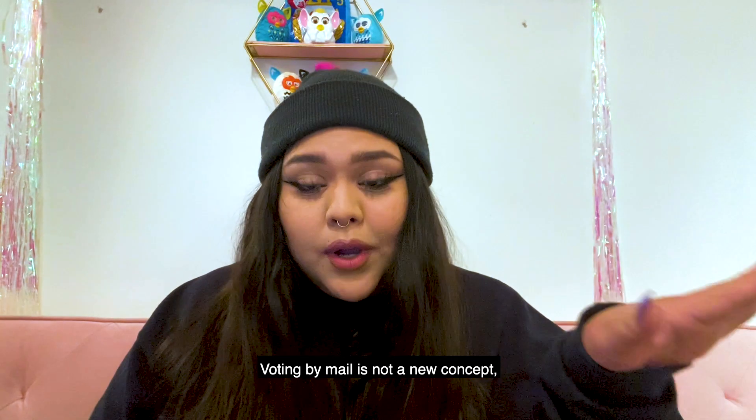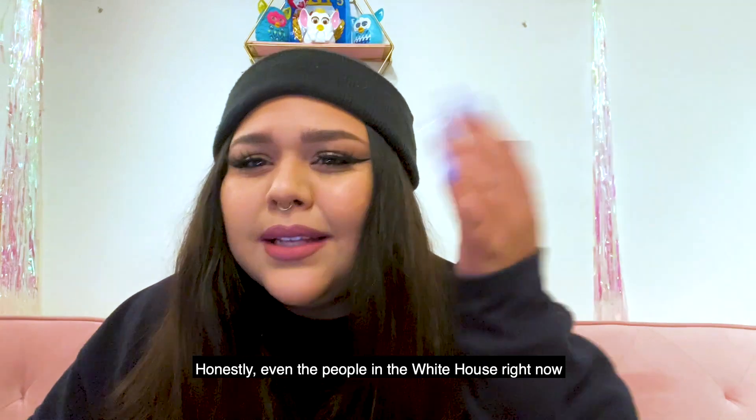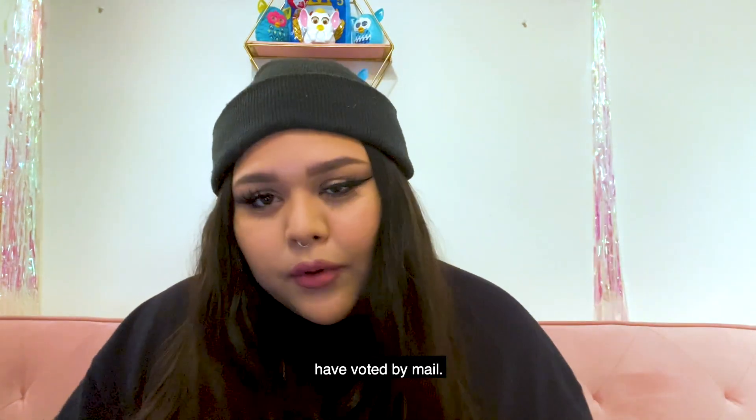Voting by mail is not a new concept. In 2018, over 31 million Americans voted by mail. And honestly, even the people in the White House right now have voted by mail.